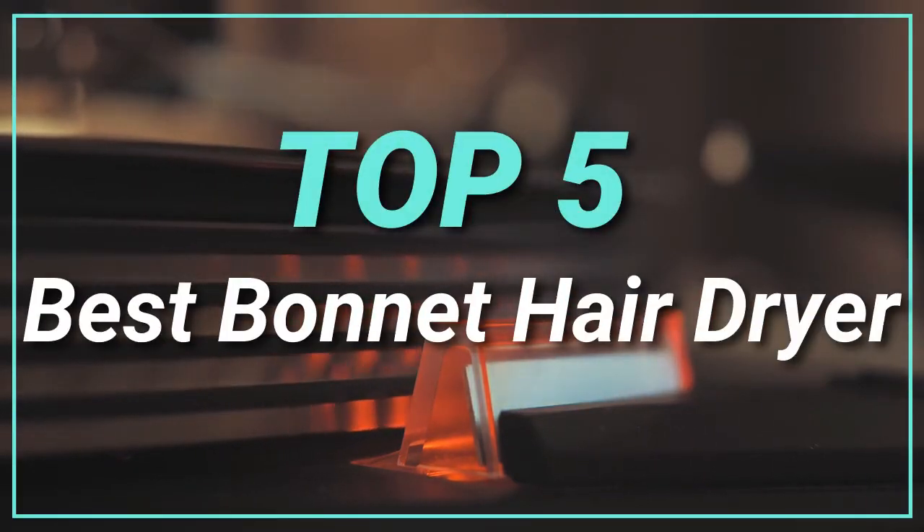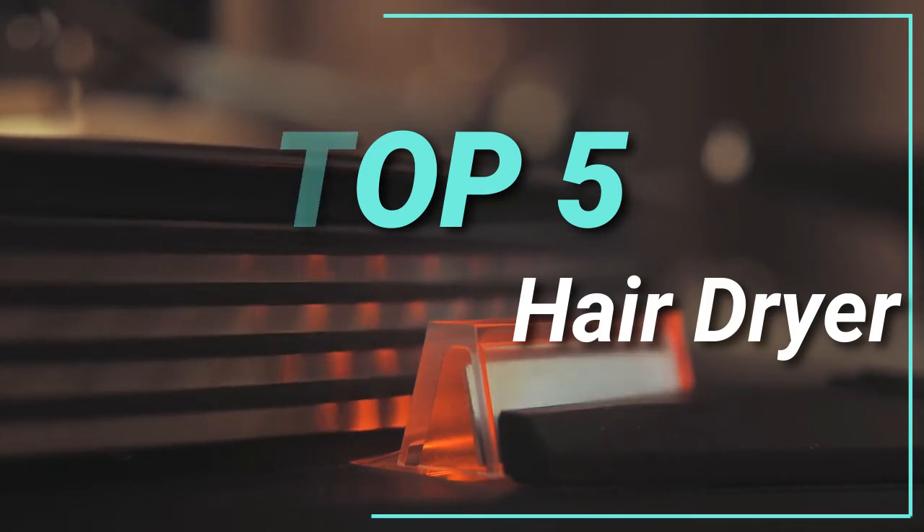Hello guys, today in this video we are going to help you find out the best bonnet hairdryer in the market. Let's get started with the list.